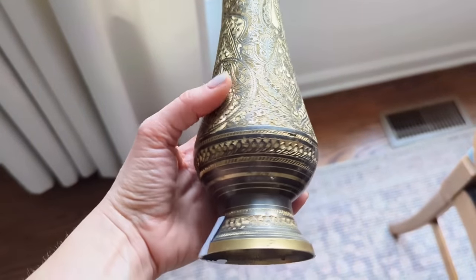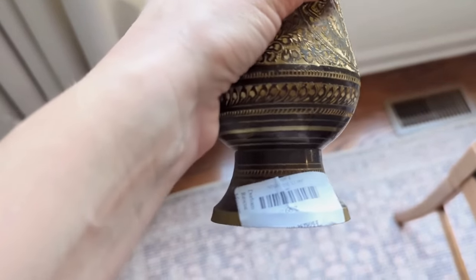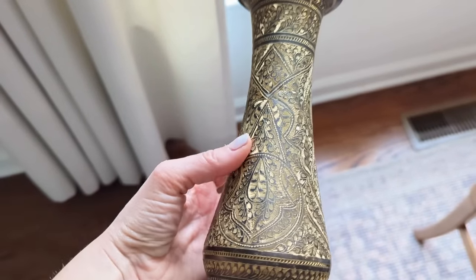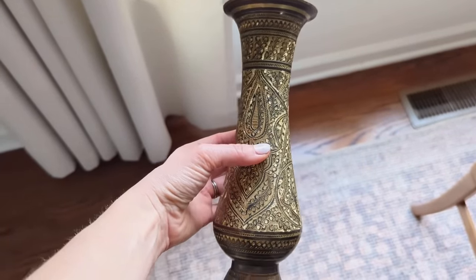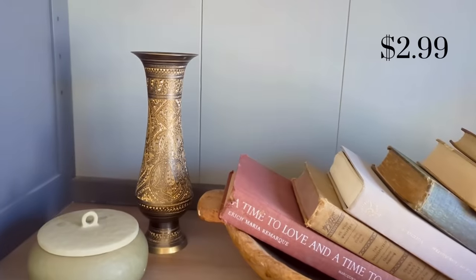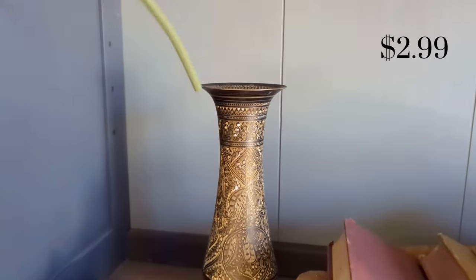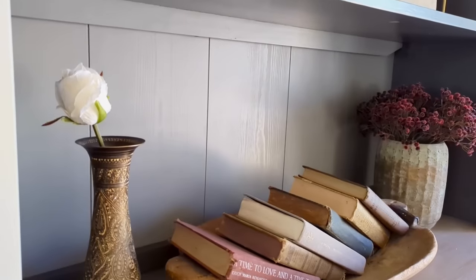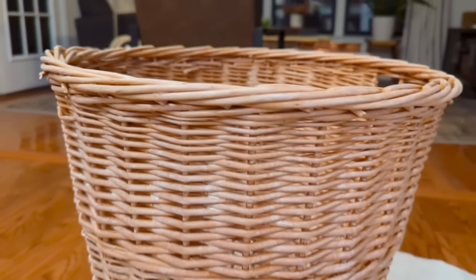I also brought home this gold bud vase — a taller, slimmer style. I thought it was so pretty with the black mixed with the gold. It was $2.99 from Durham Rescue Mission, and I'm just nestling it into my hutch area styled with a single bud from some thrifted roses. I think it adds a little something to the hutch and I like the richness it adds.